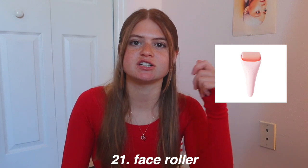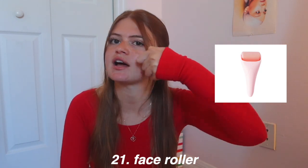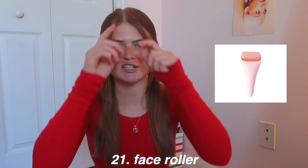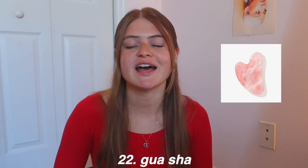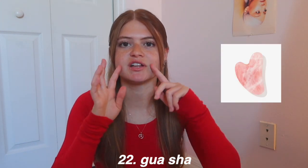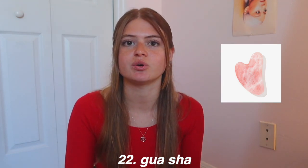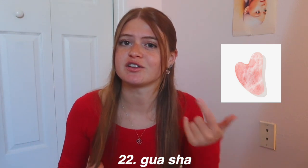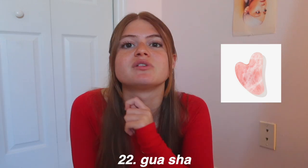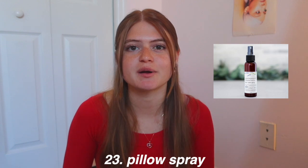Face rollers are great — either the two-roller kind on a stick, or an ice roller. I love my ice roller to refresh me in the morning. A gua sha does a similar thing but is specifically for lymphatic drainage — you can look up tutorials online. You basically drag it down your face and it can really help with bloating. Pillow spray is another option — you spray it on your pillow and I think it helps you sleep.